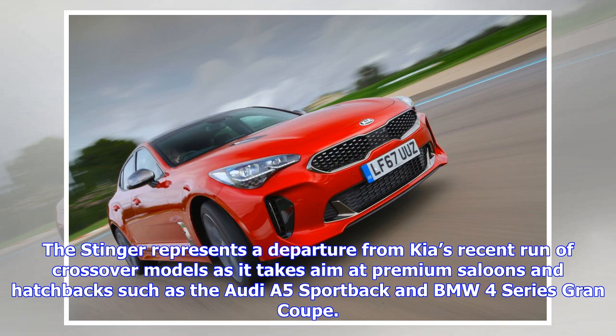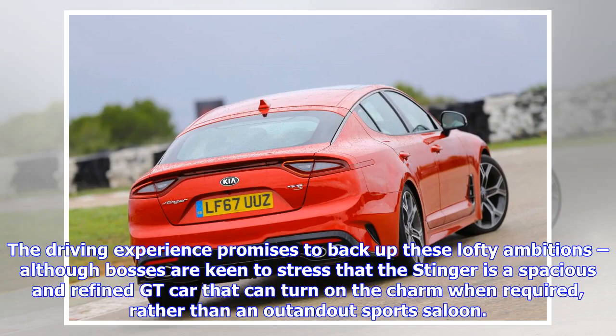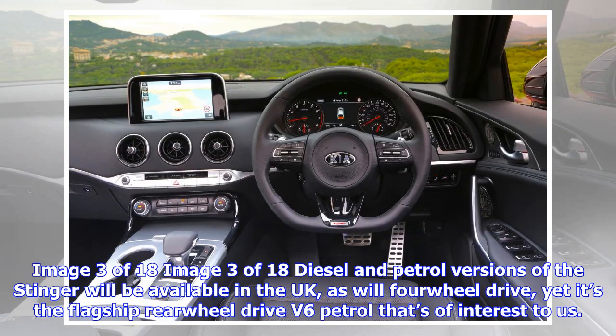The Stinger represents a departure from Kia's recent run of crossover models as it takes aim at premium saloons and hatchbacks such as the Audi A5 Sportback and BMW 4 Series Grand Coupé. The driving experience promises to back up these lofty ambitions, although bosses are keen to stress that the Stinger is a spacious and refined GT car that can turn on the charm when required, rather than an out-and-out sports saloon.